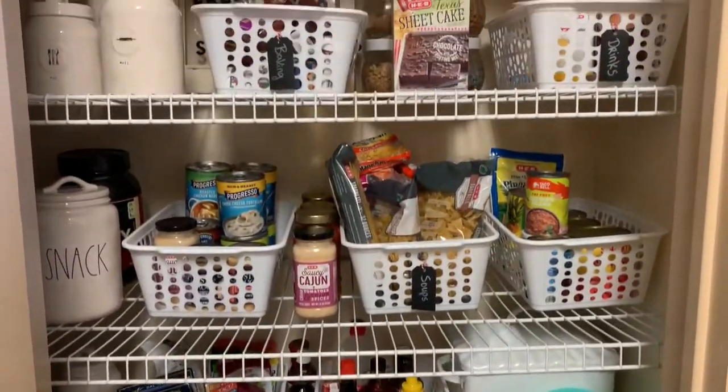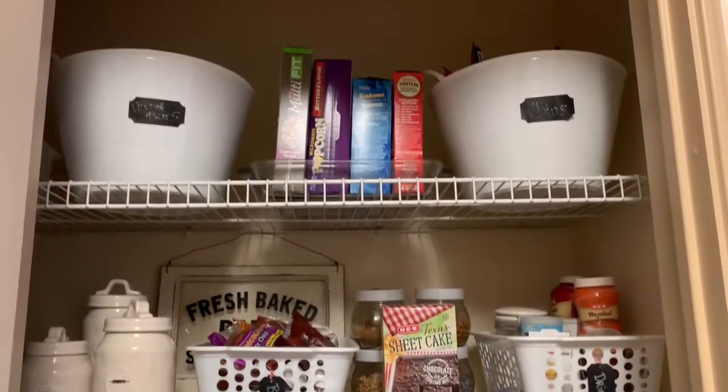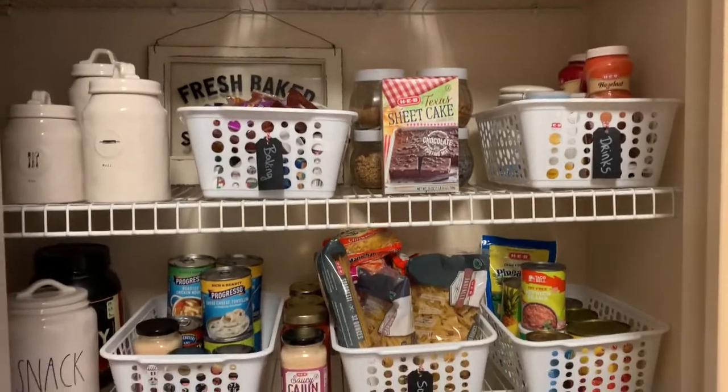That was super quick and easy now that everything's organized — didn't take but a few minutes to put away all the groceries and our pantry is fully stocked.